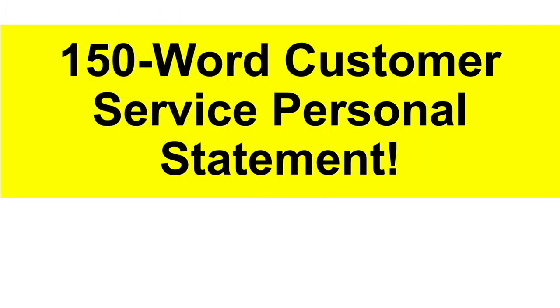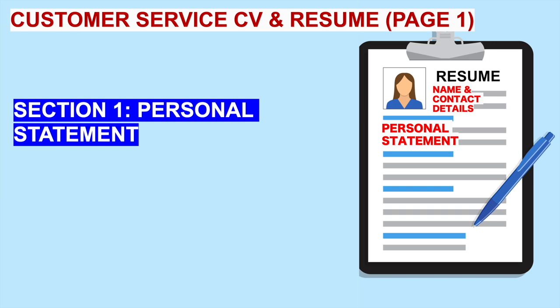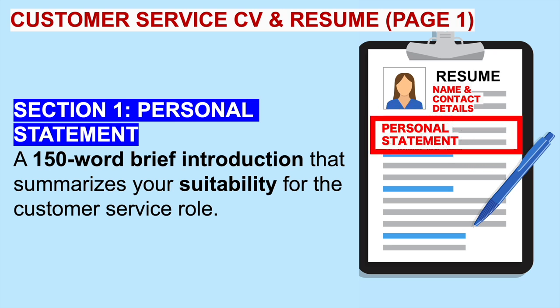Let me now give you that 150-word customer service personal statement, and I will then give you the template. You need to know how to structure all of this — those five different sections — and I will show you the exact structure you should be using. I will then tell you where you can download it, tweak it, amend it, and add your own details. Here is the customer service CV and resume personal statement.